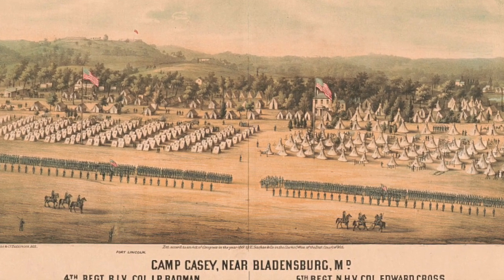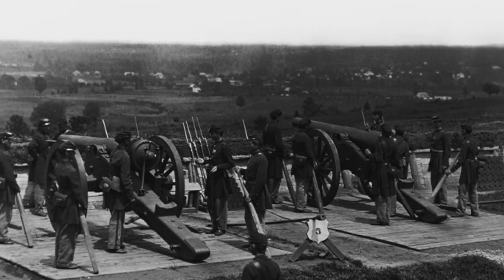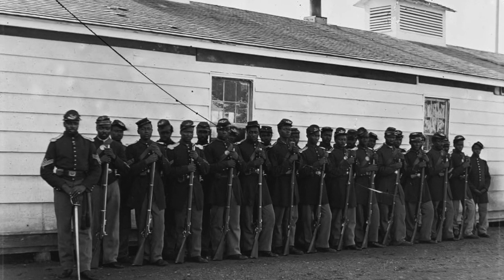The fort was named in honor of President Lincoln. Fort Lincoln became the headquarters for the 2nd Pennsylvania Heavy Artillery. Additionally, Company E, 4th U.S. Colored Infantry, was stationed in the fort.